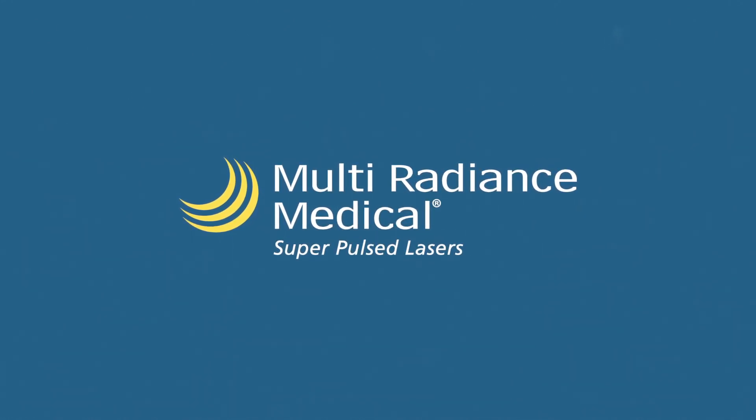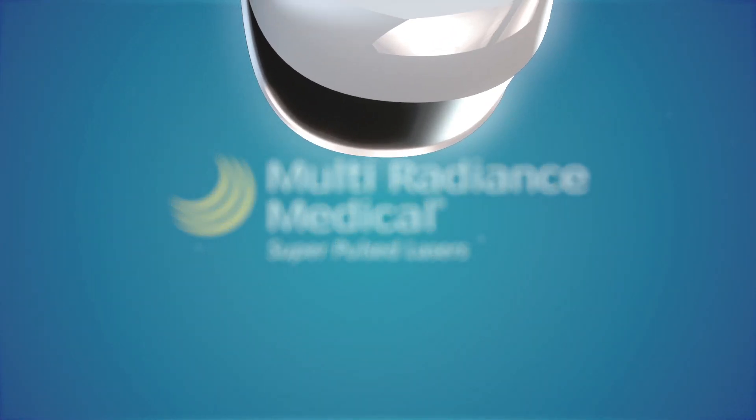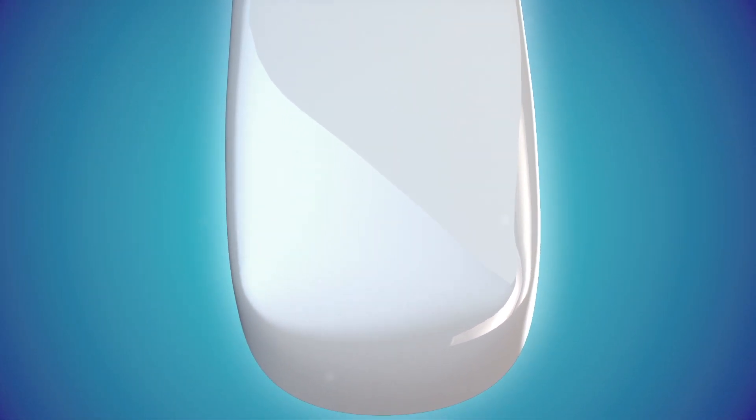Multiradiance Medical leads the way in veterinary laser therapy. Introducing the next generation of Activet Pro series: the Laser Shower.